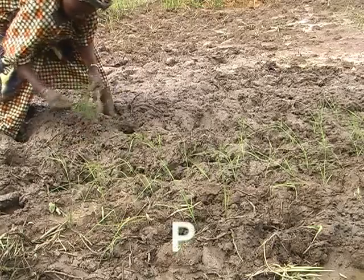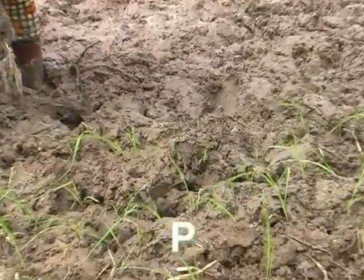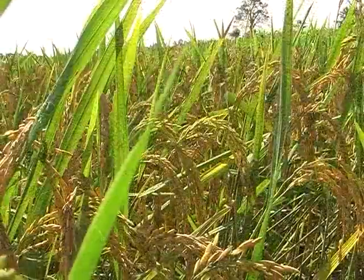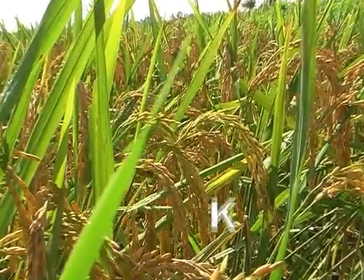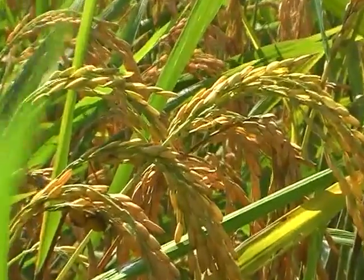Le phosphore aide les racines à se développer. Si un engrais phosphaté est appliqué, il est mieux incorporé dans le sol au moment du labour ou de la mise en boue. Le potassium aide les plantes à mieux résister à la sécheresse, aux ravageurs et aux maladies. Il permet aussi de prévenir la verse et favorise le remplissage des grains.